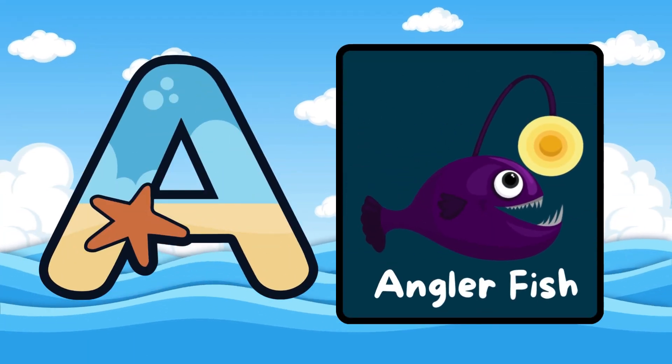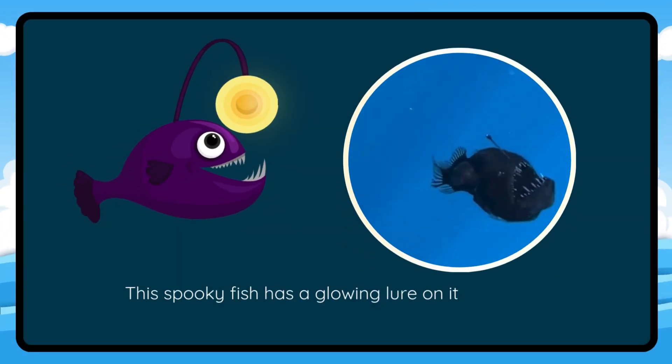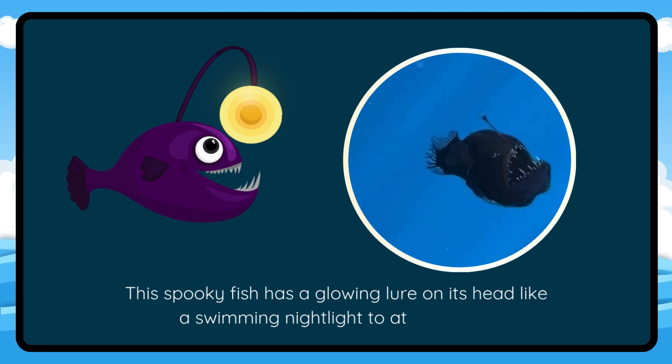A is for Anglerfish. This spooky fish has a glowing lure on its head like a swimming nightlight to attract prey.